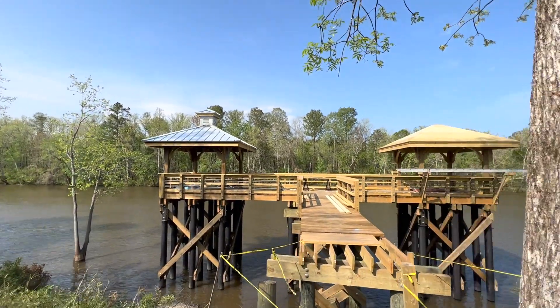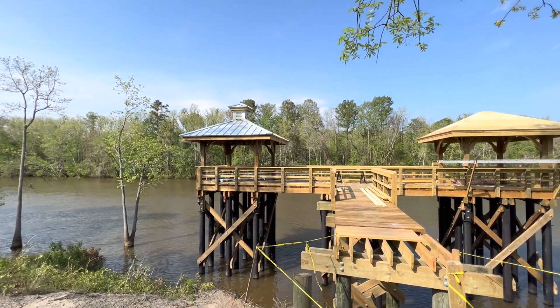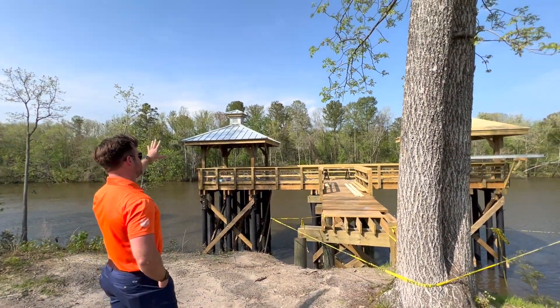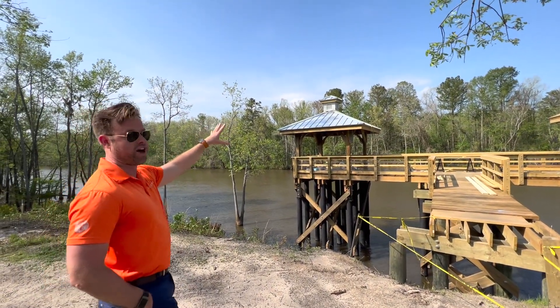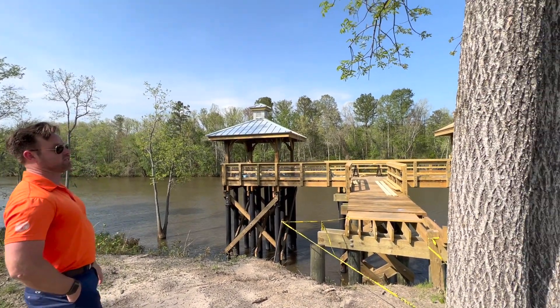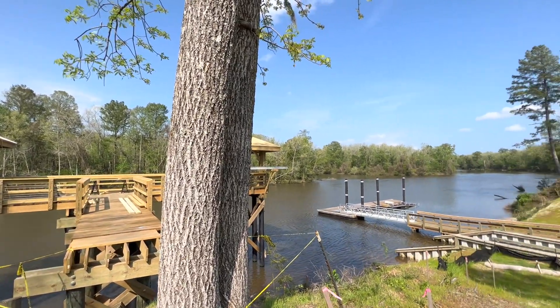The pavilion will be a great place to have birthday parties and things like that, or to take in those nature views. On the other side of the Cape Fear River is a wildlife preserve — Rhone Island, a 2.5-mile island. It's a great place for bird watching, and it is in a conservation easement, so it will never be built upon.